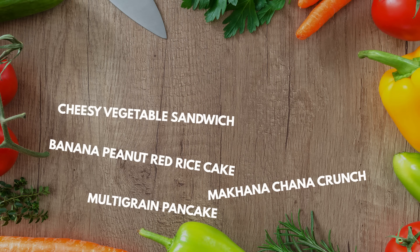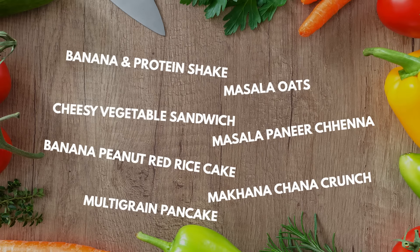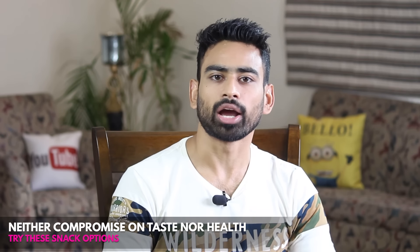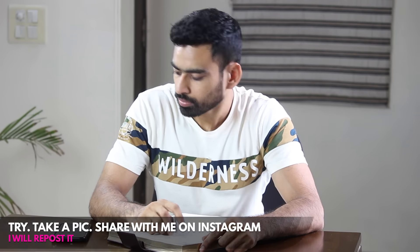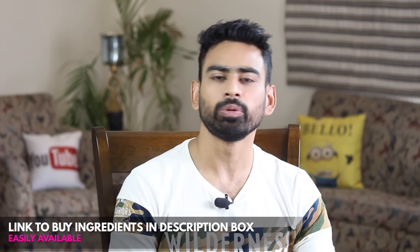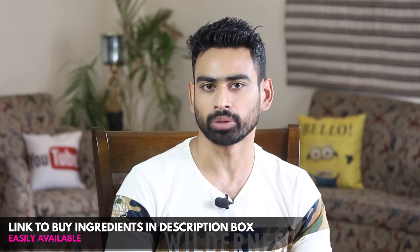So friends, these were some quick, easy and healthy snack options that I feel you should try. Which one of these did you like the most? Let me know in the comment section. Choosing these snack options, you need not compromise on taste nor on your fitness goals. Try these recipes, take a picture and share it with me on Instagram and I will repost it on my story. All the ingredients used can easily be bought from the market — I have linked them in the description box for your convenience.